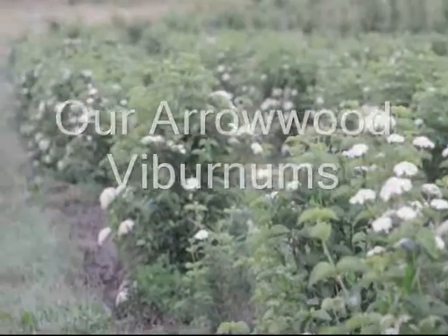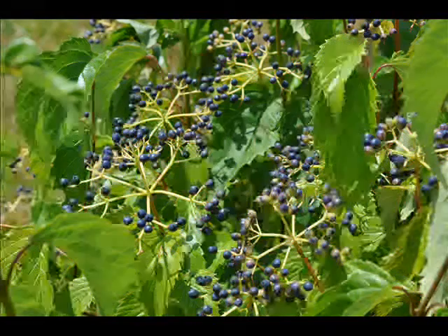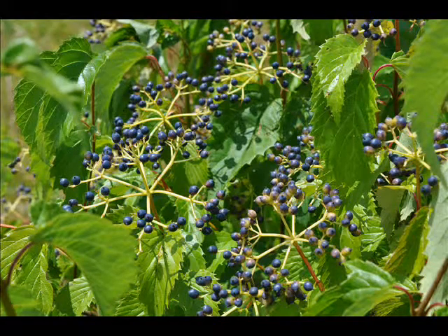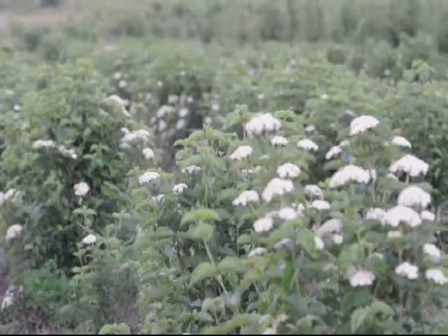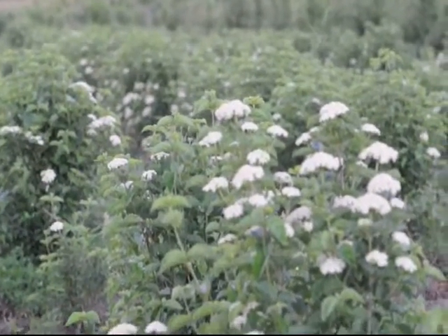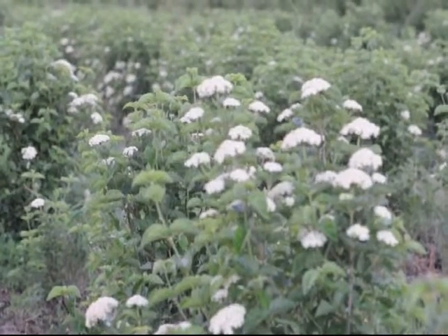These are larger ones — balled and burlapped. Viburnums are a nice choice because they get a nice berry to them and they have a very nice shape to them. It's very easy for small birds to get inside there and build their nest. Very camouflaged, and it's hard to see them inside it.